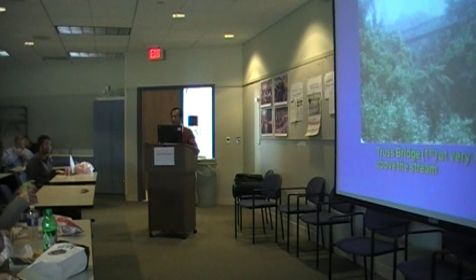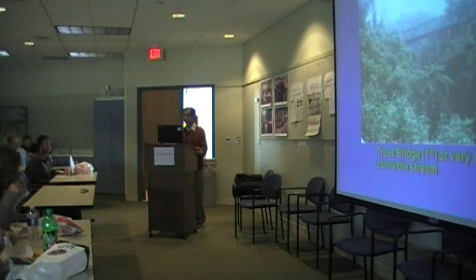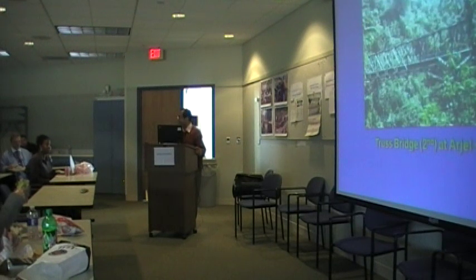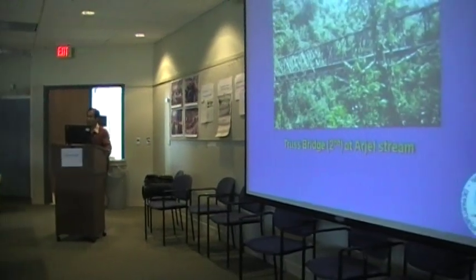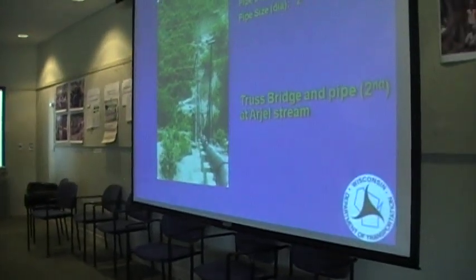This is the first cross-aqueduct, located at eight miles from the source. It is 100 feet above the base stream. Here is a second photograph of the same structure, showing the aqueduct and the downstream siphon pipe. Here is the second cross-aqueduct, located two miles downstream from the first one — that means 10 miles from the headworks. And here is the second photograph of that second cross-aqueduct.